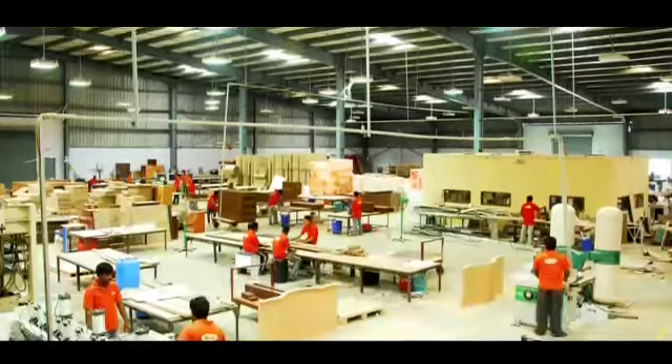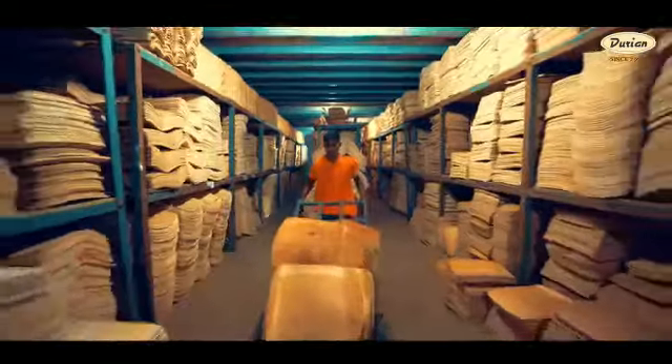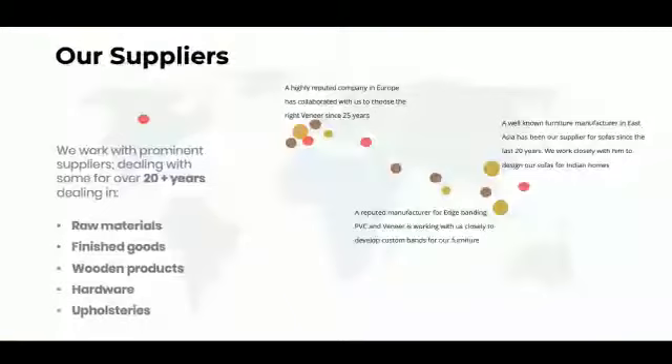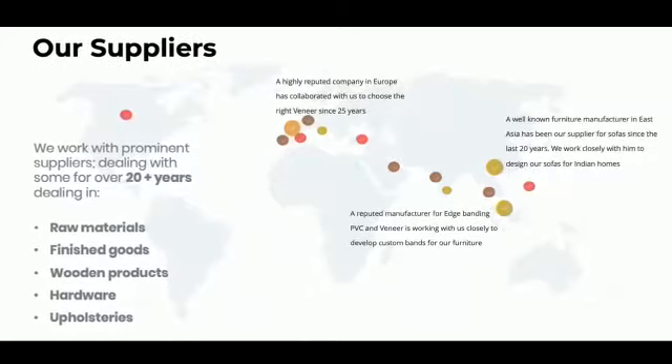All our doors are manufactured using materials made under the Durian umbrella. We are the only manufacturer to have complete end-to-end control over our supply chain, manufacturing, distribution, and logistics. We procure quality raw materials from across the world to provide designer products that are unique only to us.